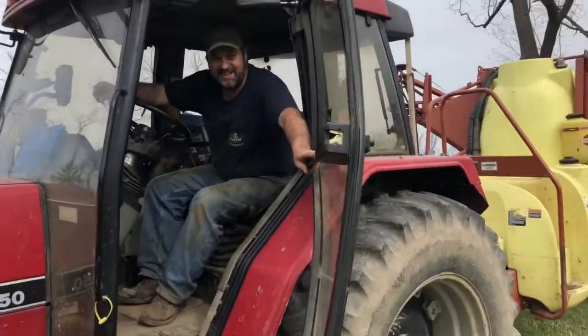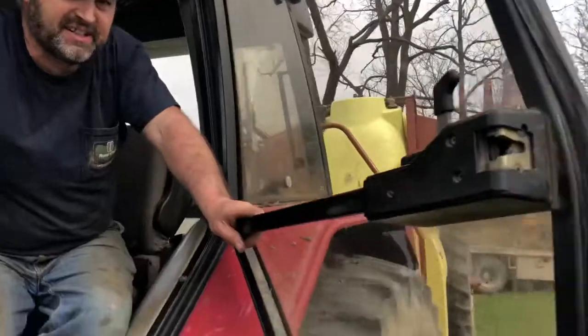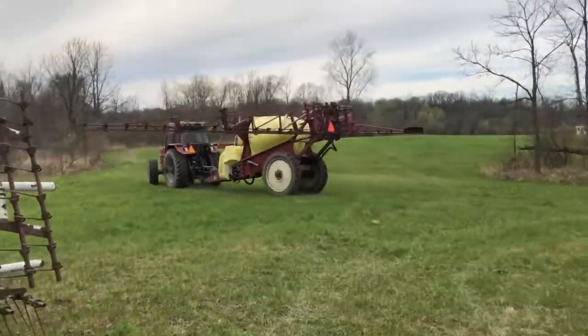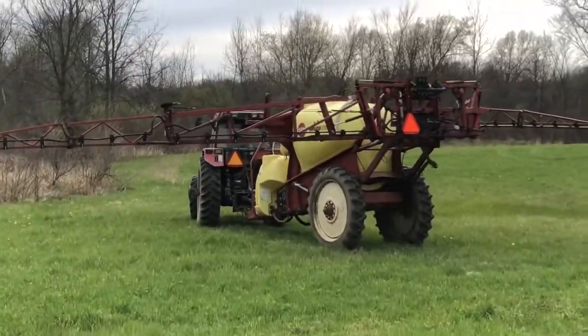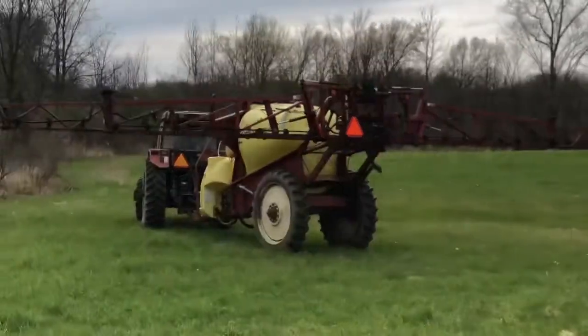Mark here at Michigan Hay Sales — we're spraying with a Case 5250 and a Hardy 1100 Navigator sprayer with a 60-foot boom, 1100 gallons of spray solution. We're gonna spray some Roundup today. There's a wet spot there, gotta make sure he can get through, but he said he wasn't too worried about getting stuck — he's got front wheel assist.